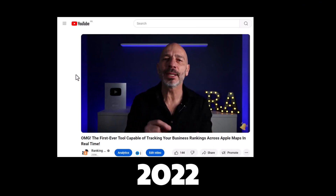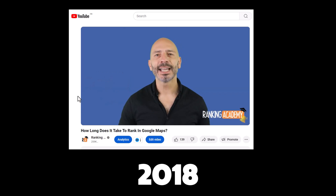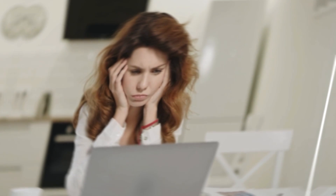Since 2016, I've taught thousands of small business owners how to improve the rankings of their Google Business profiles through my YouTube channel and helped hundreds of them through my one-on-one consultancy services. After all these years, I've noticed that 90% of the business owners I deal with still have no clue how well their Google Business profile ranks in search results in their city, or how to check.